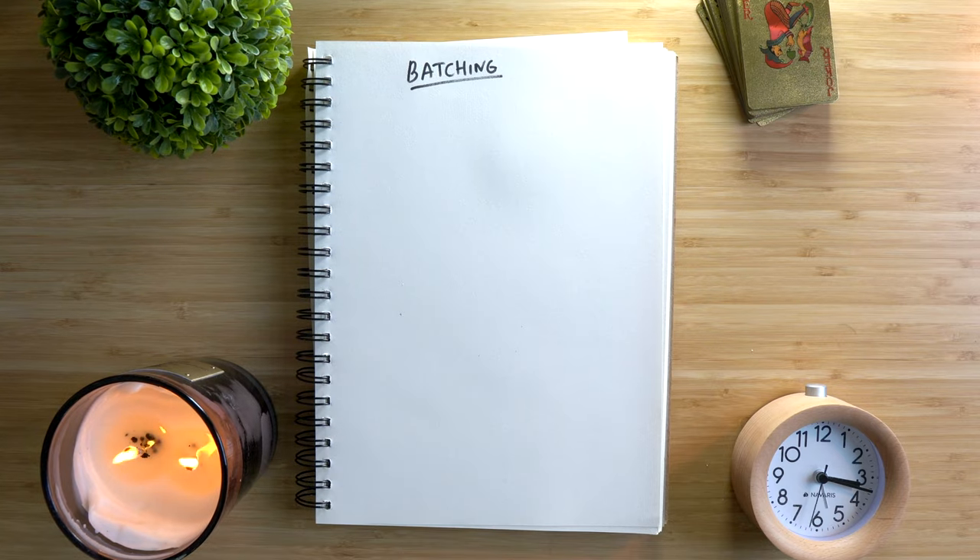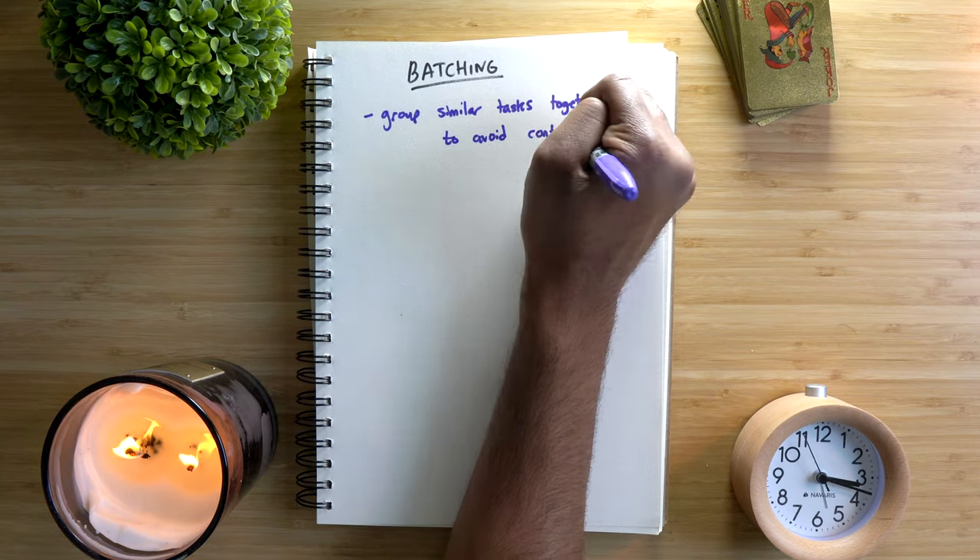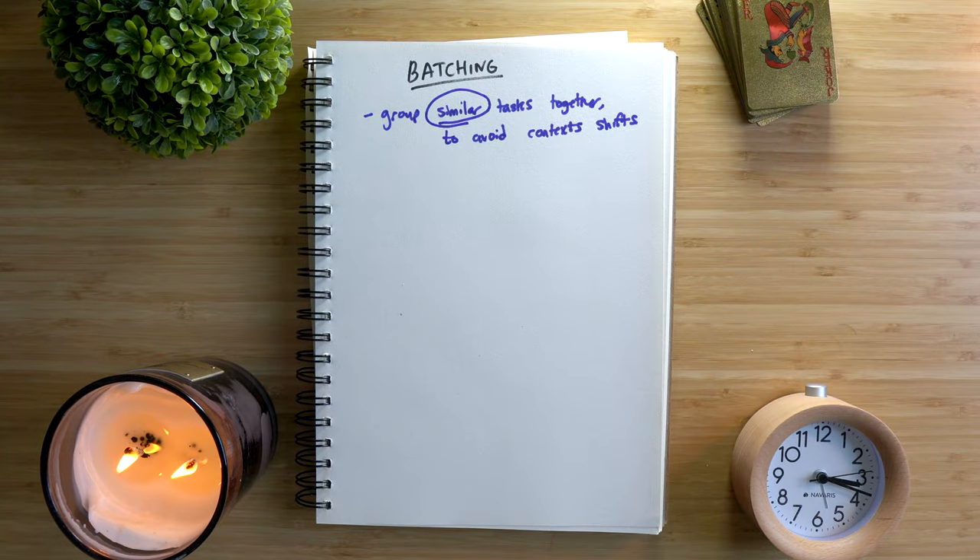My third time management tip is the power of batching. Now that you understand the abstract value of planning, how should you actually schedule things out? I would suggest prioritizing batching, meaning you group similar tasks together, so you reduce the cost in time and attention from switching from task to task. The concept of batching is simple, but there are several reasons why it's so effective and several techniques to implement it.